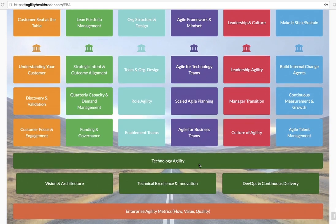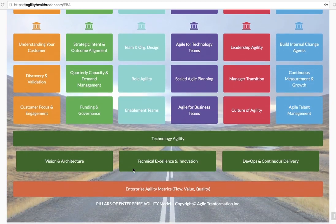Last but not least is technology agility. Whether it's our vision or architecture, technical excellence, or the DevOps and continuous delivery movement, this is really the foundation of everything. We can do everything on the top very well, but we're not going to be able to deliver any value to production if our technology has not achieved agility. Finally, what's important in this model is how do we measure success? Assuming you've invested in all these areas, the three metrics that will really tell you if you've achieved enterprise business agility are flow, value, and quality.